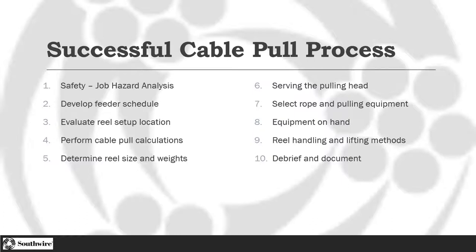If the pull went flawlessly, why did it go flawlessly? What things did you account for to make sure that happened, so you can continue to build on that success? Things go wrong when we continue to do the things that cause things to go wrong.